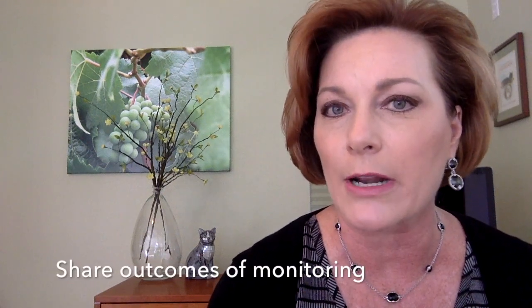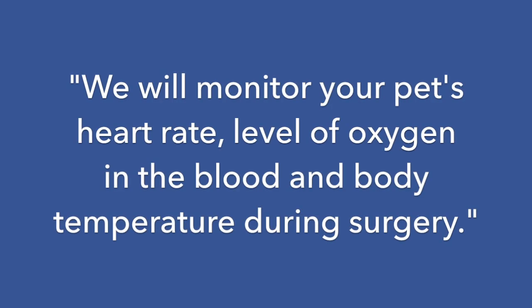Instead, share the outcomes of electronic monitoring. We will monitor your pet's heart rate, level of oxygen in the blood, and body temperature during surgery. Your ability to use the right words and to confidently answer questions about your anesthetic protocols will sway clients' decisions.